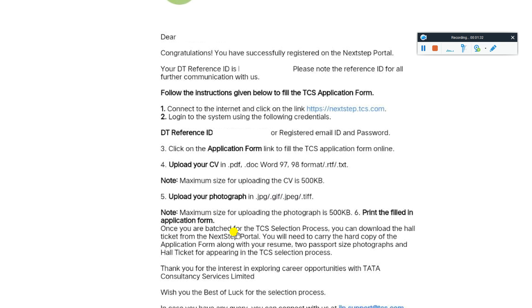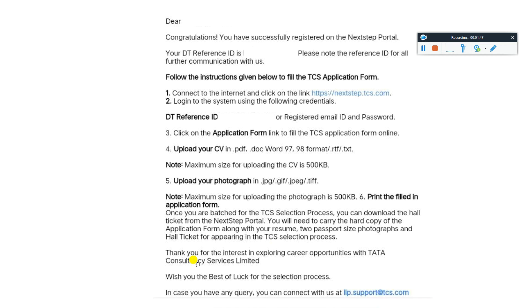Print the filled application form. Once you are shortlisted for the TCS selection process, you can download the hall ticket. You will need to carry a hard copy of the application form, along with your resume, a passport-size photograph, and the hall ticket for appearing in the TCS selection process.